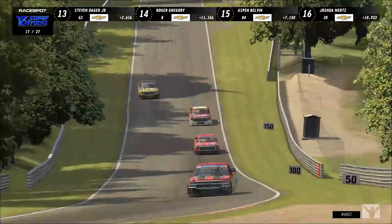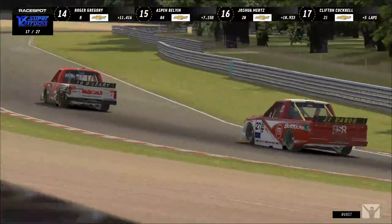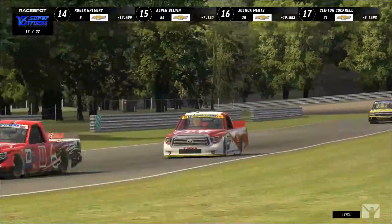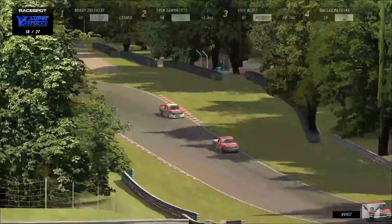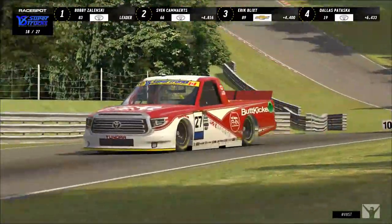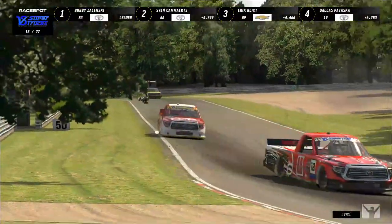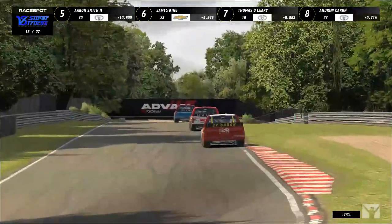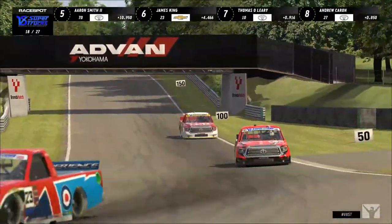That's the lap-down truck of Joshua Mertz — the 28, Atlas Sim Sport truck — not having the outing he was hoping for. Started 11th, back in 16th, down seven spots. Thomas O'Leary is sitting plus seven spots from his starting position. Michael Scurlock is plus four, Connor Horn plus five. Your hard charger right now is clearly Thomas O'Leary in the 10 truck.